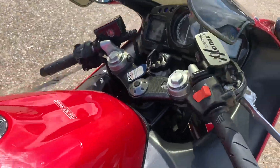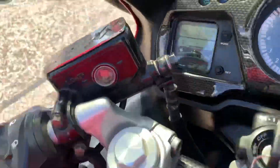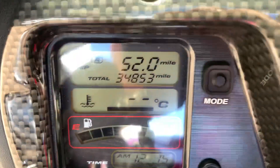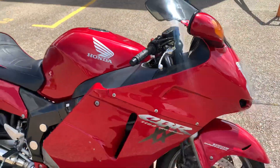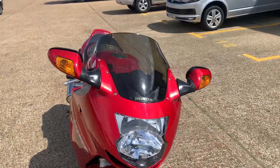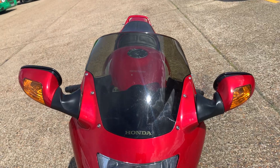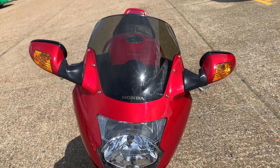We've got a Honda Blackbird CBR 1100, it's done 34,853 miles. It's just arrived here in part exchange — we haven't cleaned it at all. We're going through that process in the next few days. This is just to give you a very quick overview of the general condition and spec.